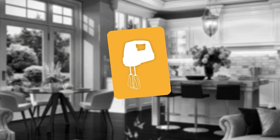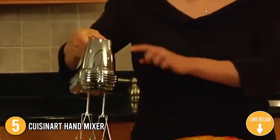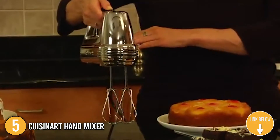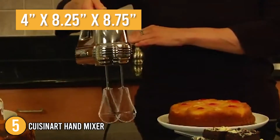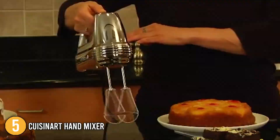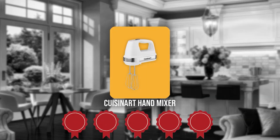The fifth hand mixer on our list is the Cuisinart Hand Mixer. This hand mixer's vintage look doesn't detract from its functionality. Its shape allows for optimum power and balance, while the stress-free grip gives unmatched comfort and control, even while mixing for long periods. It is available in two colors and measures 4 x 8.25 x 8.75 inches, with heel support to keep the mixer securely on the counter. Trustedshoppingguide.com has awarded the Cuisinart Hand Mixer a 5 badge rating.